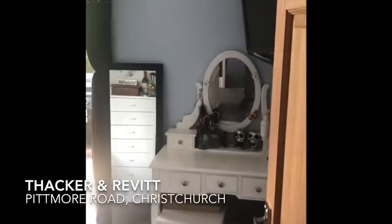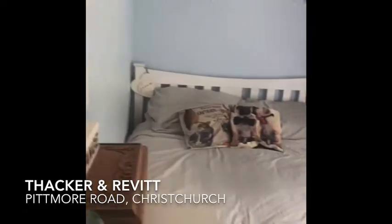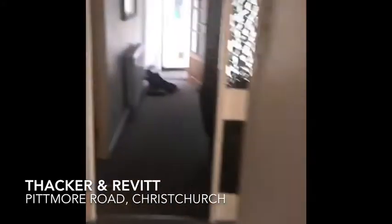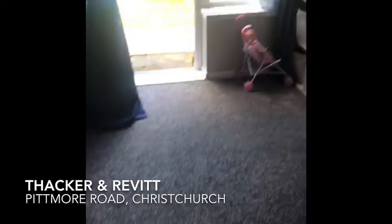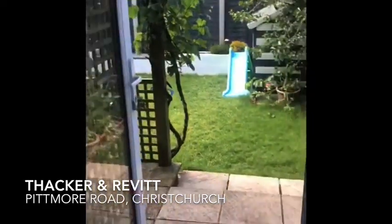Into bedroom number two, which is rear-facing double bedroom with a window and patio door leading on to the rear garden. Plenty of cupboard space here with nice grey painted slatted doors, grey carpet, and grey emulsion painted walls. There's also another patio door and window overlooking the rear garden.